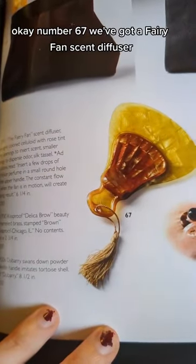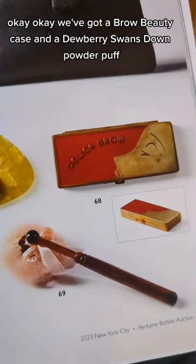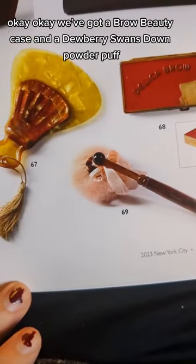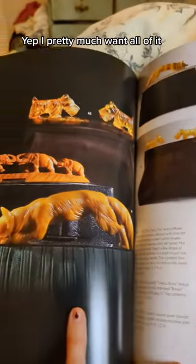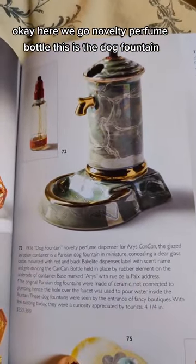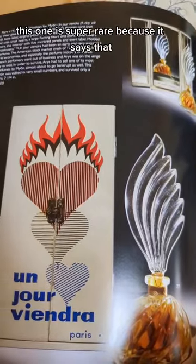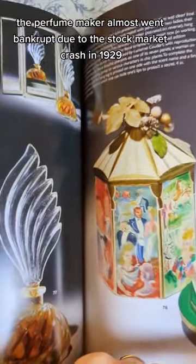Number 67, we've got a Fairy Fan Scent Diffuser. We've got a Brow Beauty Case and a Dewberry Swan's Down Powder Puff. I pretty much want all of it. Here we go — Novelty Perfume Bottle, this is the Dog Fountain. This one is super rare because the perfume maker almost went bankrupt due to the stock market crash in 1929.